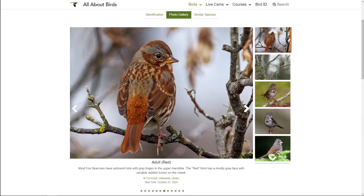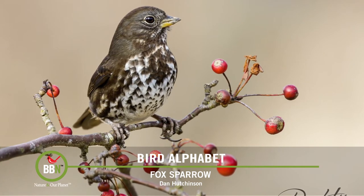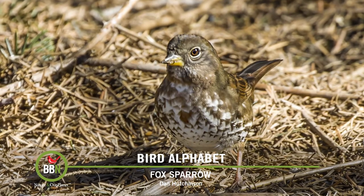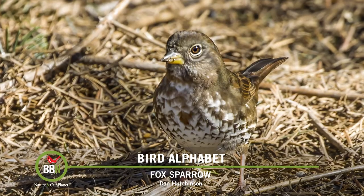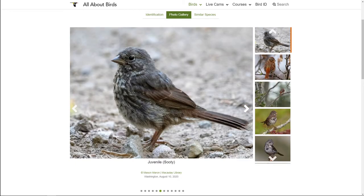Fox sparrows really stand out among other sparrows, but nothing is ever easy — there are 18 subspecies of them and they look slightly different in different areas. Check out pictures that Dan Hutchinson took of fox sparrows on the west coast. He says that for every 50 song sparrows, he sees only one fox sparrow. These pictures show fox sparrows here in Quebec, where they come to our backyard and are happy to clean up under our bird feeders.